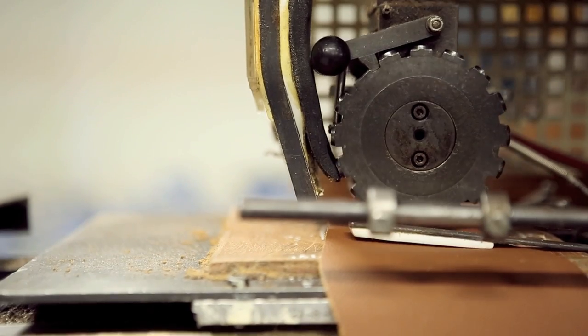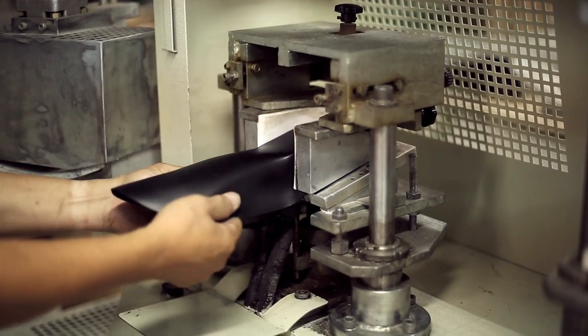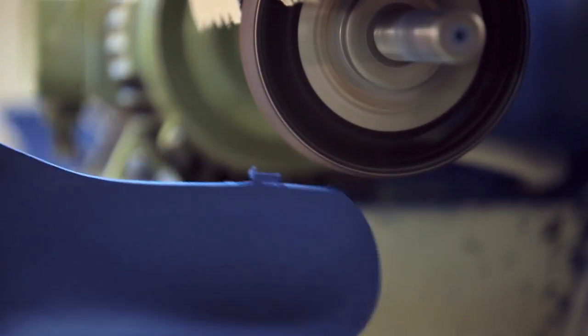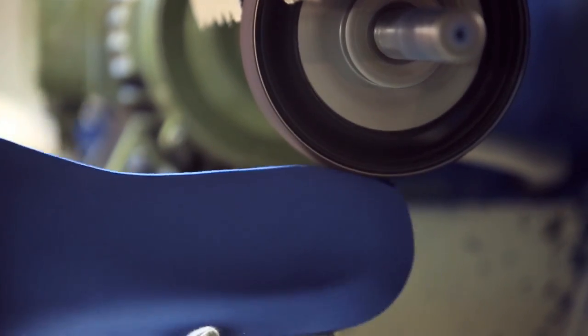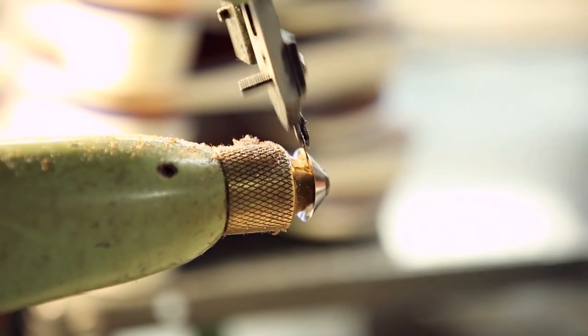Each insole is dry stamped with the Almandeus brand, and leather covers are moulded to ensure the perfect footbed shape. Blue polyurethane sponge is used as a durable cushioning and is carefully attached to the footbed, trimmed and scoured.